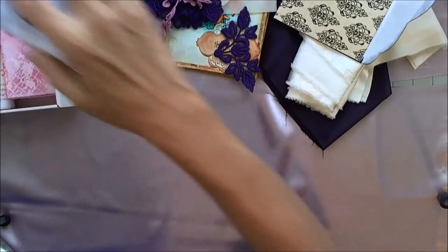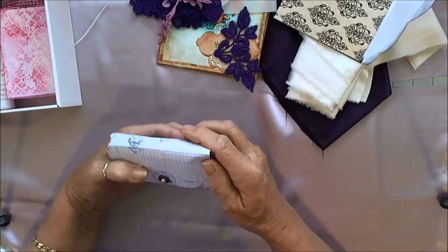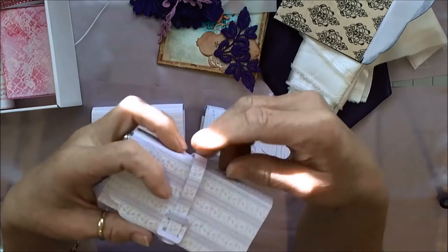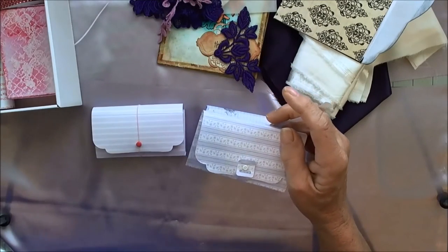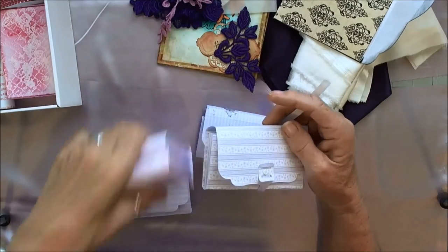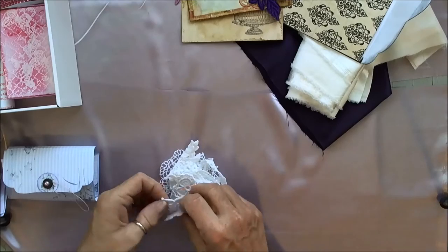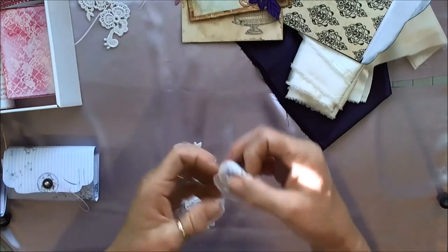And then we have these little boxes she made. She said this was a Sizzix die, and I looked for it but haven't found it yet. Here's one style, which she did with a button. This one has a little latch on it and she made a strip of paper to go around and close it. These ones use elastic and a brad. So let's open them up — these are white with more different lace designs.